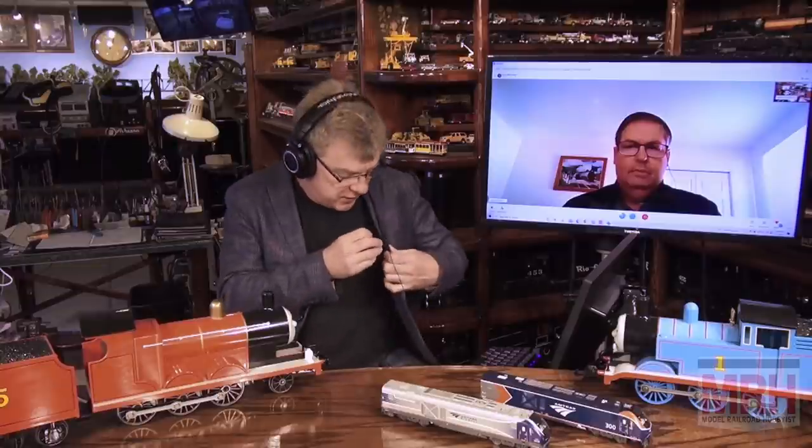For this segment of What's Neat for April 2022, I've got Larry Harrington all the way from Philadelphia, Pennsylvania from Bachmann Industries. Larry, welcome to the What's Neat Show. Thanks Ken, glad to be here again. It's awesome to have you, Larry. You've got some new exciting things to inform the What's Neat viewers about, which I'm really excited to hear.